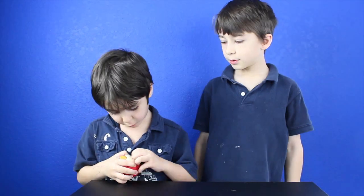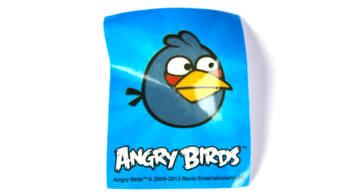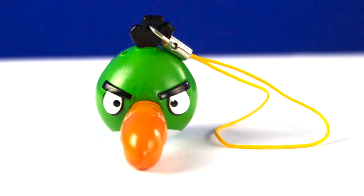Bird number ten. It came with candy, a blue bird sticker, and a green bird figurine.